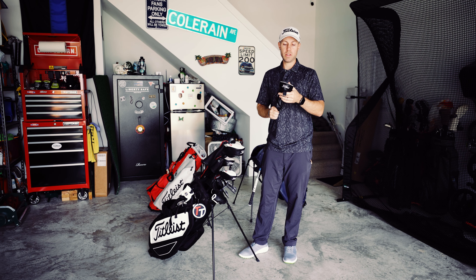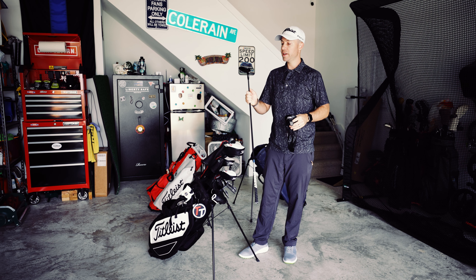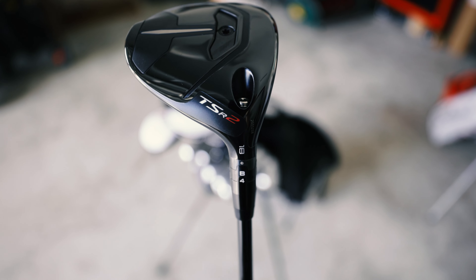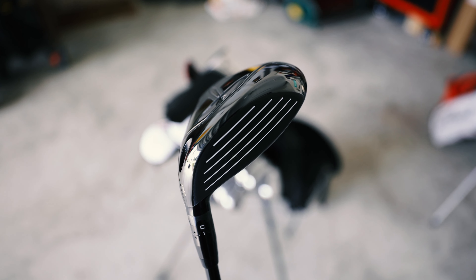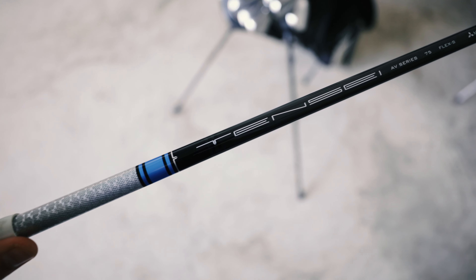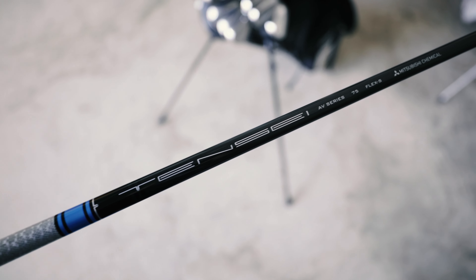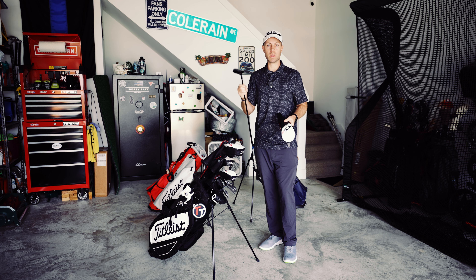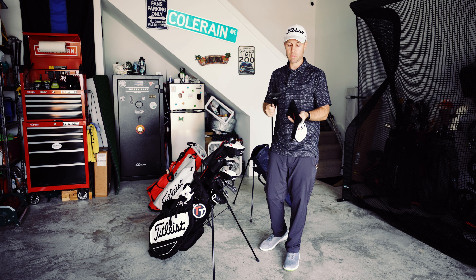Next we go into the TSR2 18 degree, basically like a 7 wood, in the Tensei 75 gram stiff flex. This is like my 205-yard club, and it's also a brand new one that I got fitted for last month at TPI.